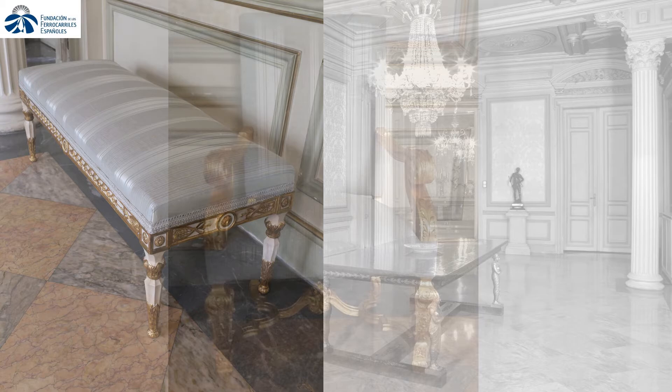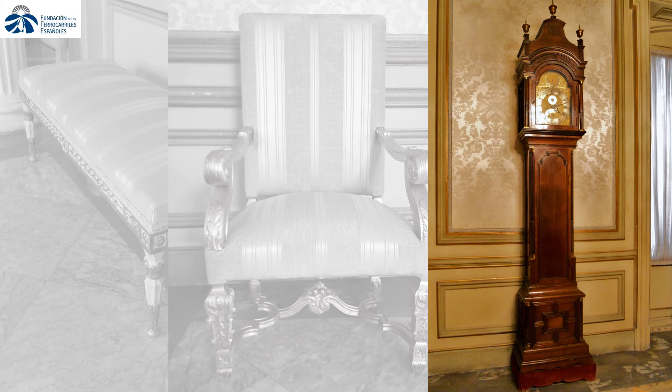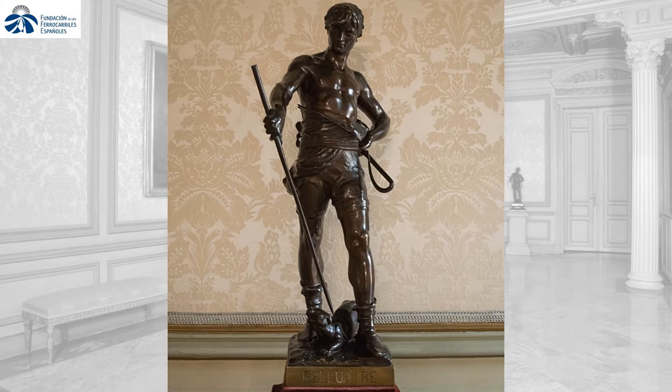Charles IV style footstools from the 18th century, Louis XIV style armchairs, a long case clock signed by Stephen Rimbaud, and a glass bronze imperial style chandelier, as well as a sculptural figure entitled The Tamer, carried out by Eugène Marieton in the 1900s, complete the singular space's decoration.